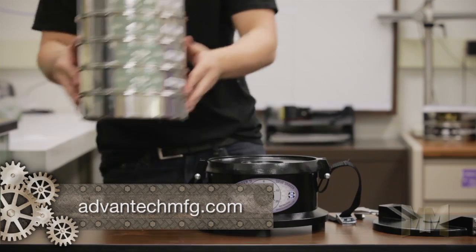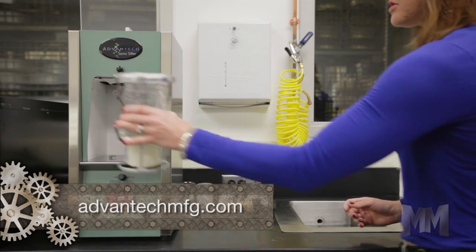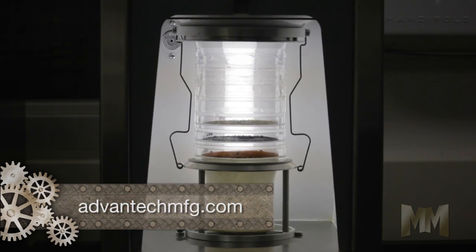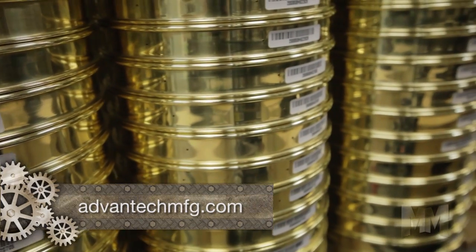Both the MINZER II and SONIC SIFTER are quiet, lightweight and compact. The SONIC SIFTER separator is precise, using an oscillating column of air which sifts the particles 60 times per second, cutting testing times by up to 90%.